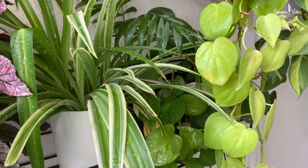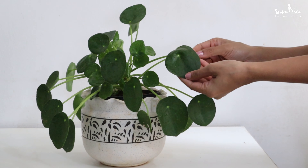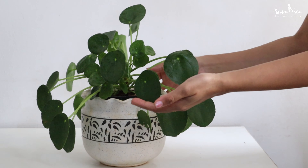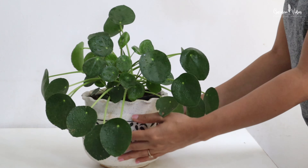Intense light can burn their leaves. One more tip: plants like pilea, calathea, and fiddle leaf — you need to rotate them a few times a week if you want to keep a nice and symmetrical shape.